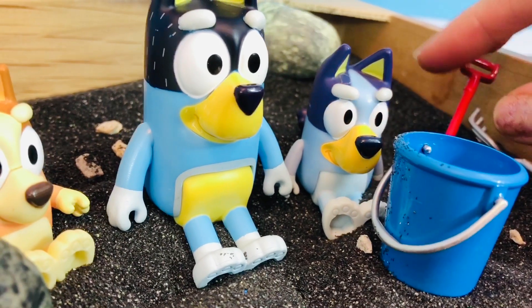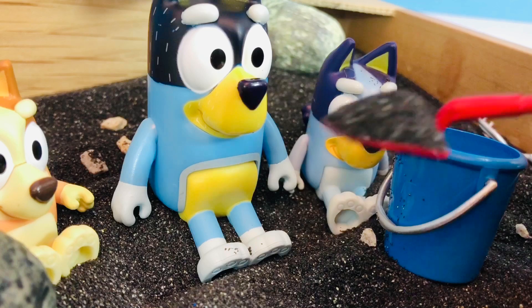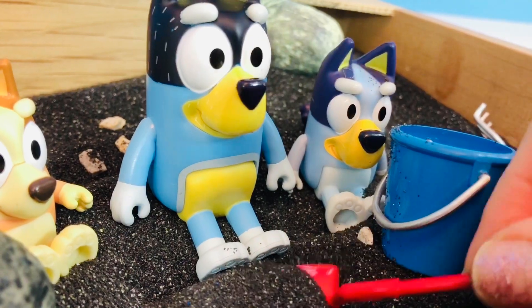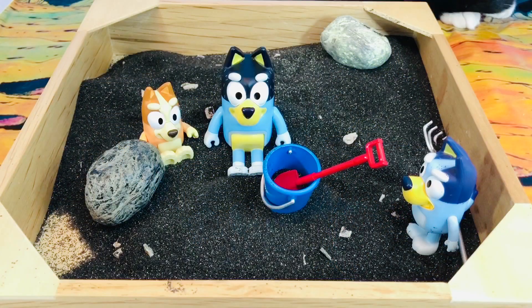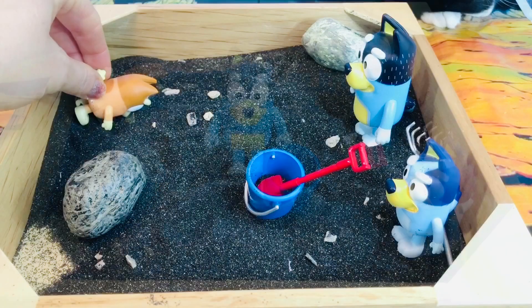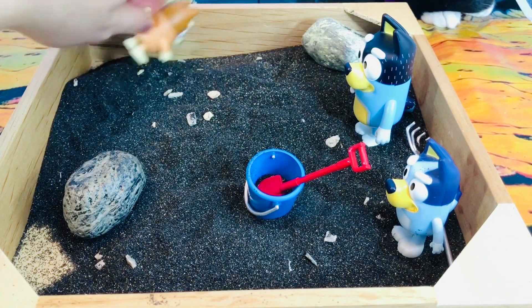We have our blue bucket and we have a red shovel to dig. But guess what? We don't need to dig today with a shovel because Bluey and Bingo are dogs, and dogs use their nose to sniff things out like bones or maybe buried treasure. And then they can dig with their claws.